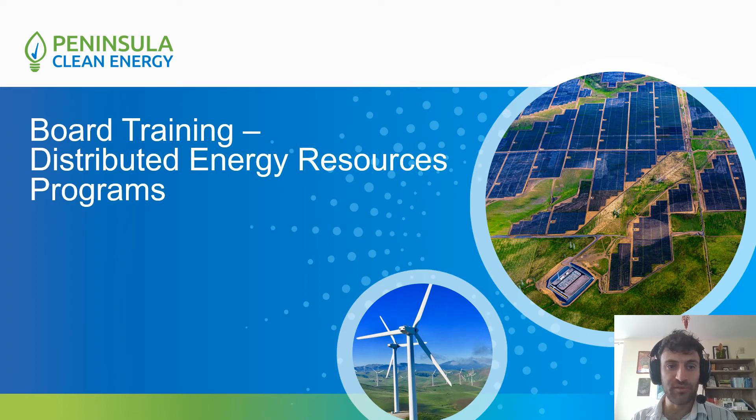Hello and welcome everyone to Peninsula Clean Energy's board training on Distributed Energy Resource Programs. My name is Peter Levitt and I am our Associate Manager of DER Strategy, and I'm going to be walking you through the training here.